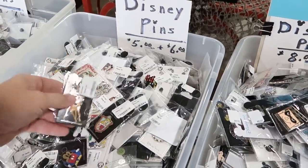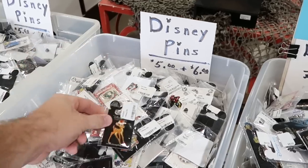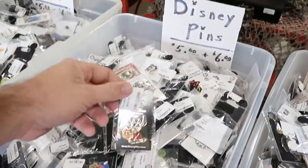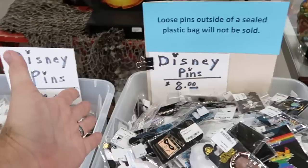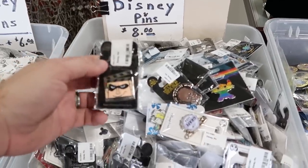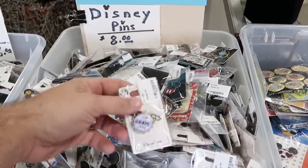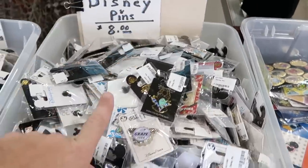These are all $5 to $6 a piece. Look at this one — you got Bambi with a Christmas hat on. A really fun Stitch pin that looks like it's from a past Halloween. They have a bin of all $8 pins with Incredibles and a Pride Collection Stitch pin. They even have a grape soda one. You never know what you're going to find in some of these mystery bins.